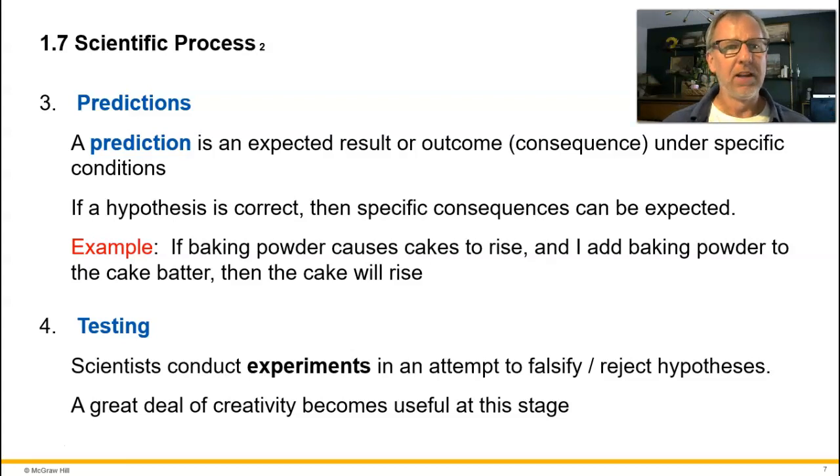We put this down on paper, and now we have to actually do the test — the experiment. Scientists conduct experiments in an attempt to falsify or reject hypotheses; that's why we do experiments. A great deal of creativity becomes useful at this stage because there's no cookbook telling us exactly how to devise an experiment. There's a lot of creativity, ingenuity, and intuition in science — it's not all just a regimented step-by-step process.